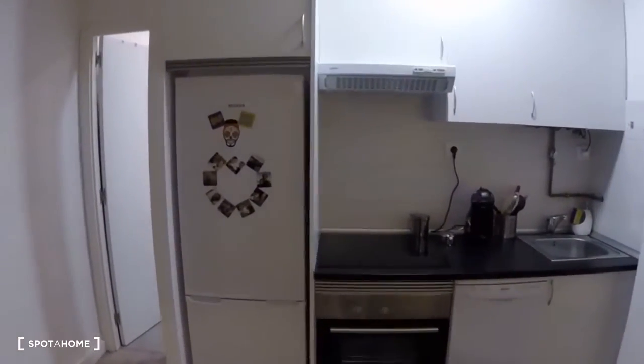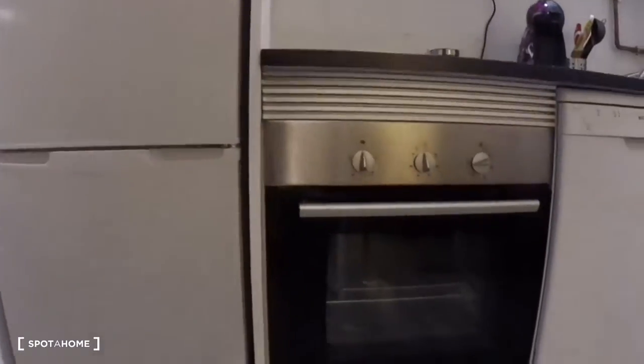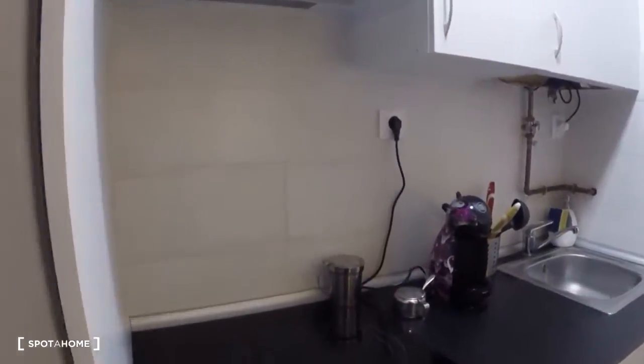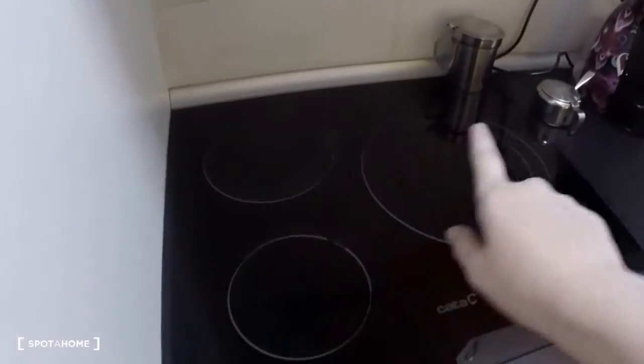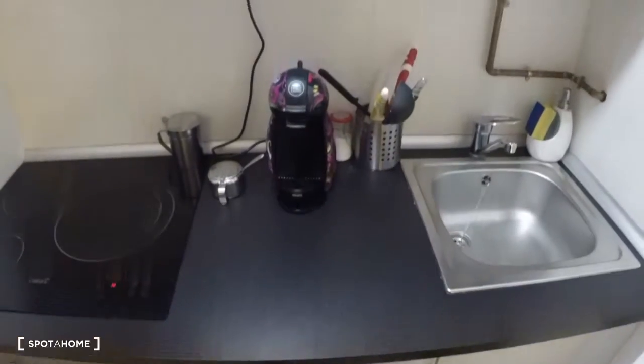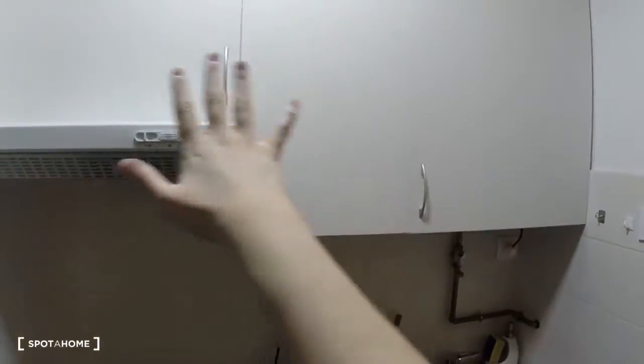Over here is the kitchen. You can see the fridge, the oven, the dishwasher, as well as the stove with three burners. Over here is the sink. The coffee maker won't be here, and it doesn't come with plates or glasses or anything. There's also some storage space.